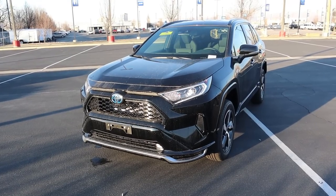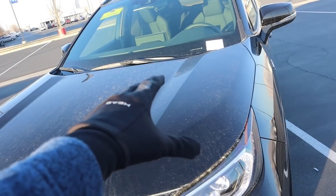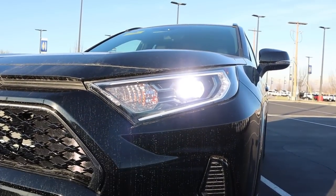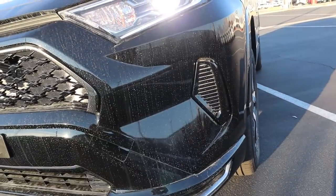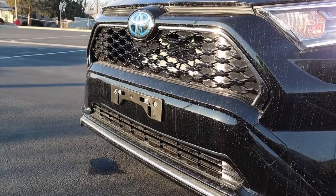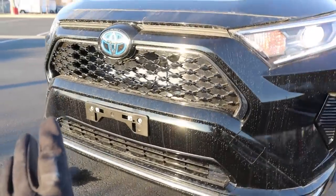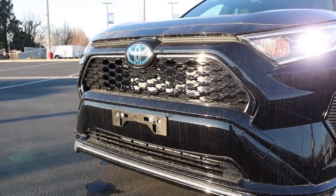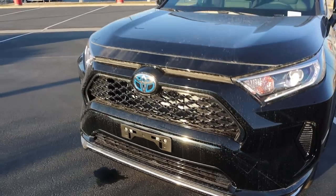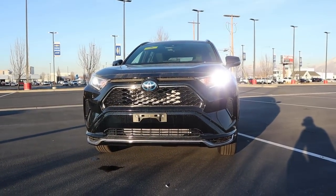Now let's go over the front end of the RAV4 Prime. I love the sculpting here on the hood. I think the body lines look great. Coming down below we've got the LED accent light with the projector bulb, and then there's an accent off to the side. Look at just how aggressive this front grille looks — part of it is closed off for aerodynamic efficiency. You've got the blue around the Toyota logo that signifies this is a hybrid, and overall the front end looks pretty aggressive.